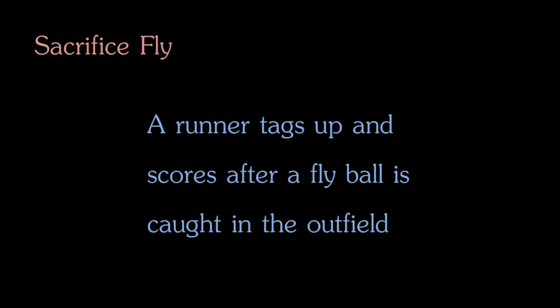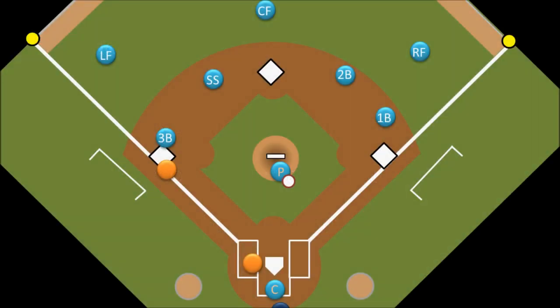Something really odd would have to happen for that to take place though, like the ball being hit very deep and probably into foul territory. I should also mention that runners are allowed to tag up on any foul ball that is caught for an out as well. The other thing to keep in mind about sacrifice flies is that a run must score on the play. So if there is a runner on second base who tags up on a fly ball and runs to third base, it would not be considered a sacrifice fly — he would simply be advancing on the out. So hopefully that helped make a little more sense out of tagging up and sacrifice flies.